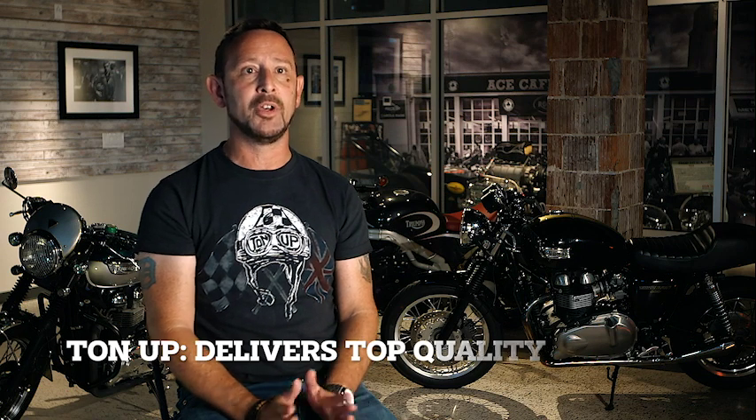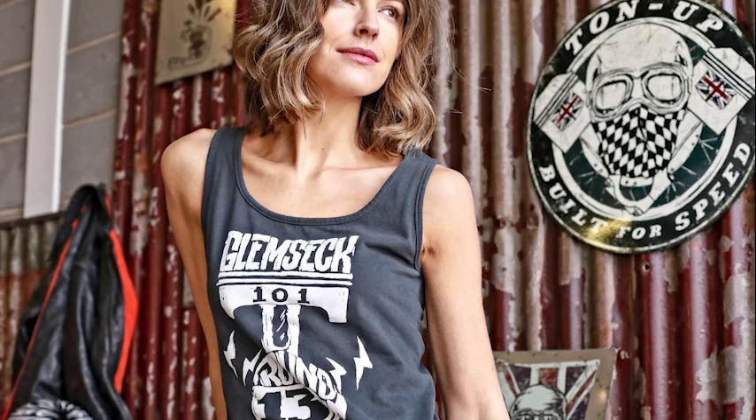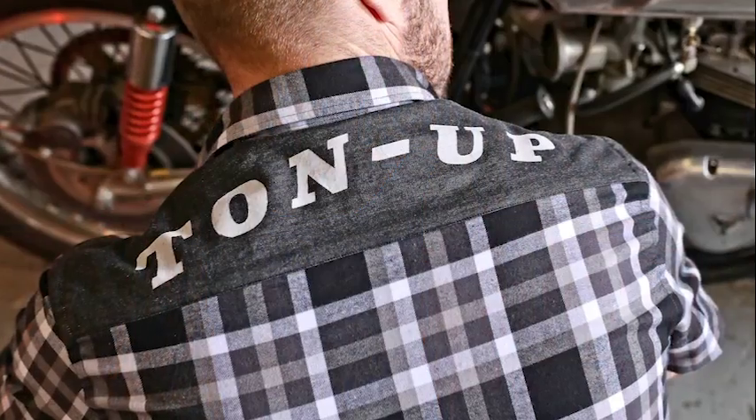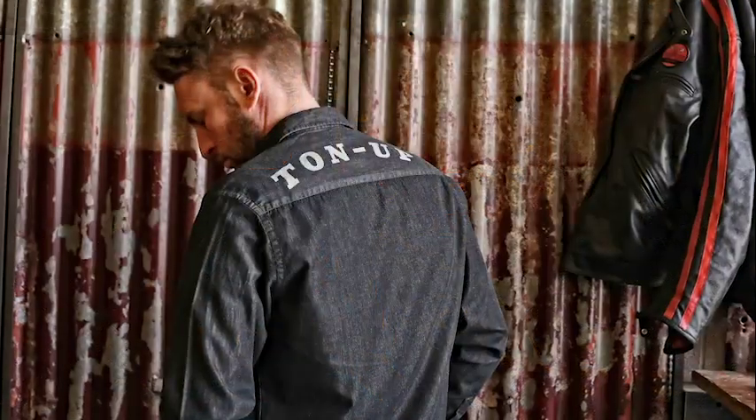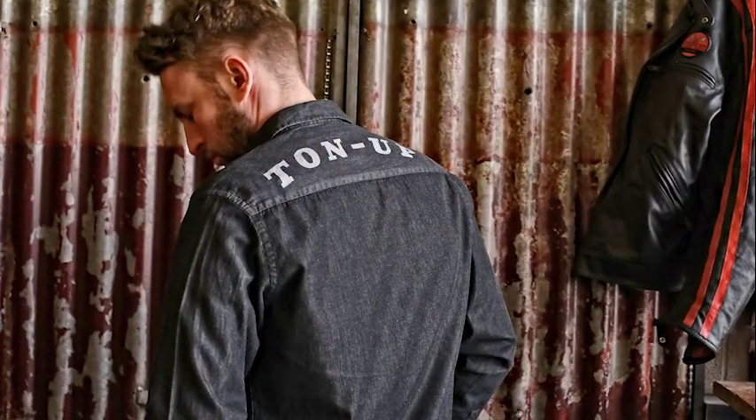The Ton Up logo was my first falling in love with the product, but when I had the opportunity to take it out of the plastic and feel it for the first time, the material is one that when my customers come in and want to touch them, the first thing they always say is how great the material feels. Then they start looking at the stitching — I have customers who are very particular about spending money on something they want to know is good quality.